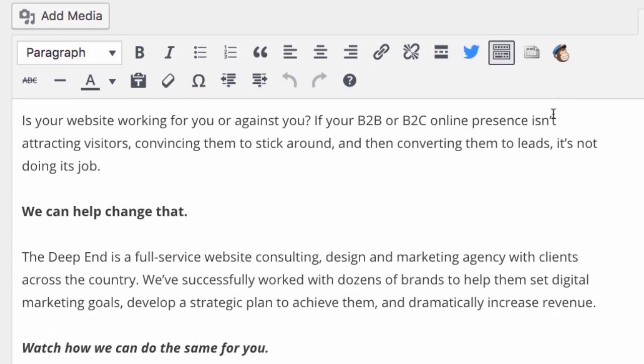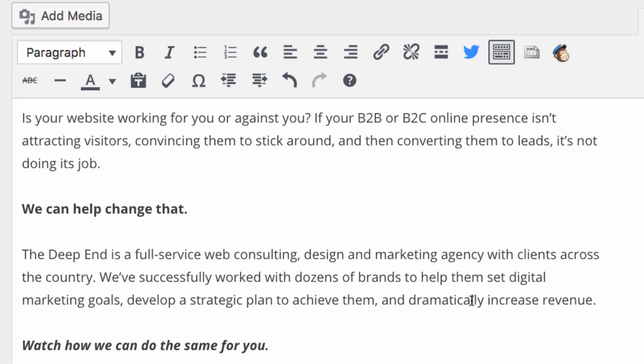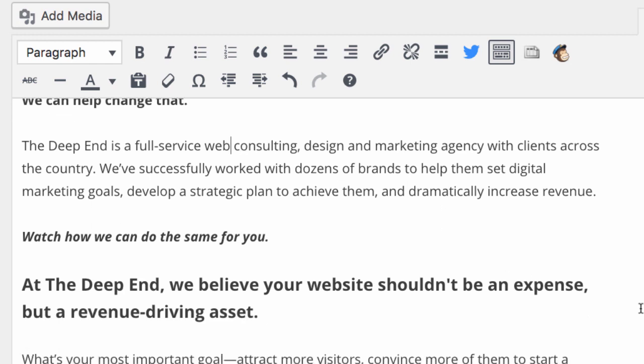Now we're going to look at some of the text on the page and find opportunities to work in the keyword 'web consulting' a few times. I found one right here — it says 'The Deep End is a full service website consulting,' so I can delete 'website' and make it 'web consulting.' What we're trying to do is add a few instances of the keyword so Google really knows what the page is about. Don't keyword stuff — I caution you against that. There should be maybe a few instances of 'web consulting' or 'web consultant.' Google has gotten much better at understanding the overall topic of a page, so it's not necessary to use exact keywords every single time.